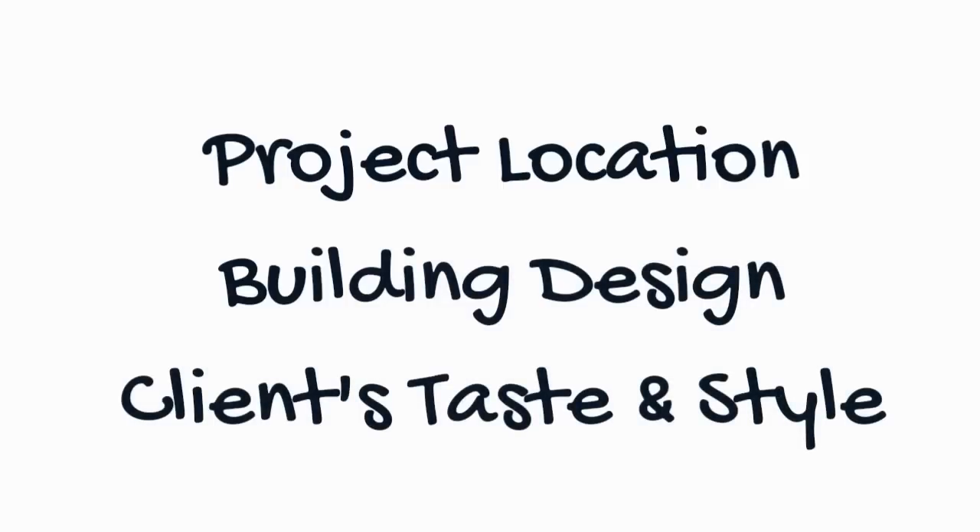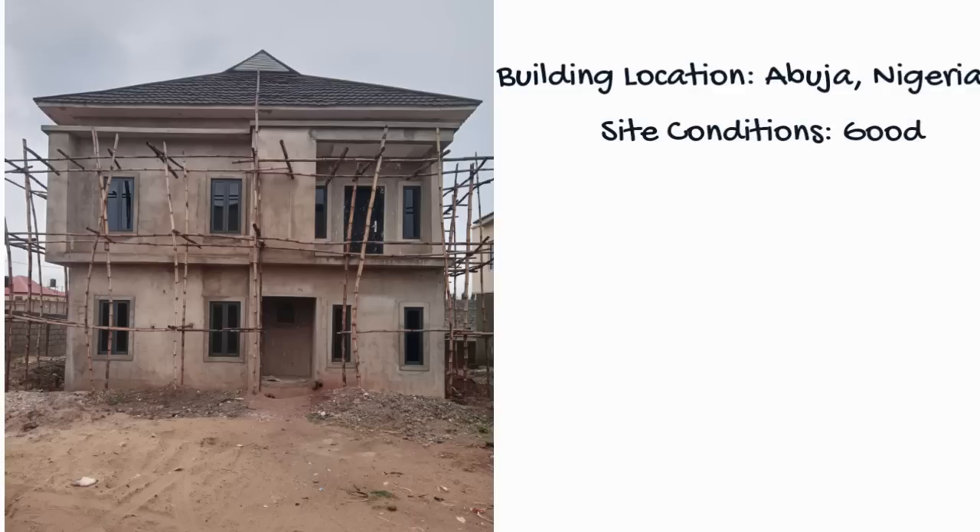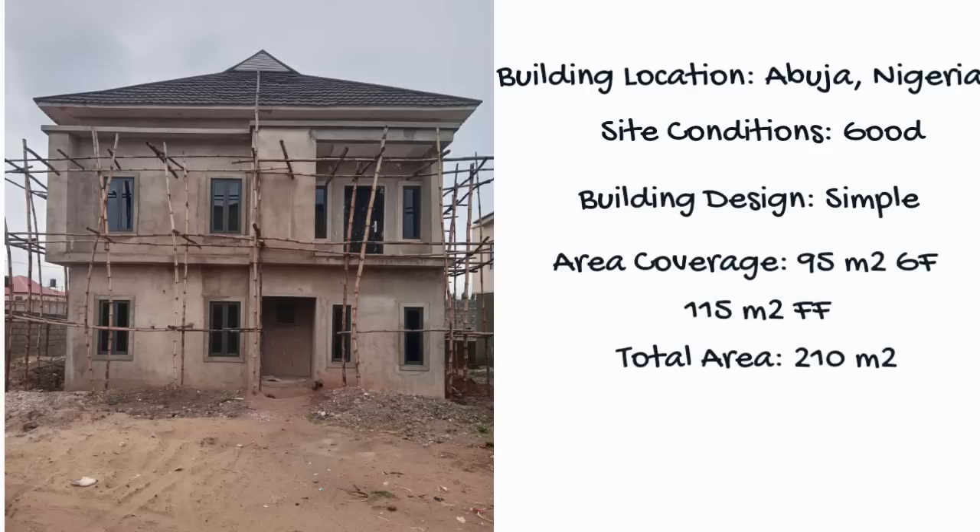Now let's dive into the video. Building location: Abuja, Nigeria. Site conditions: good, no major challenges. Building design and style: simple. Ground floor area covered: 95 square meters; first floor: 150 square meters. Total floor area: 210 square meters. Building scope: core and shell, also known as the building carcass. Contract type: direct labour.